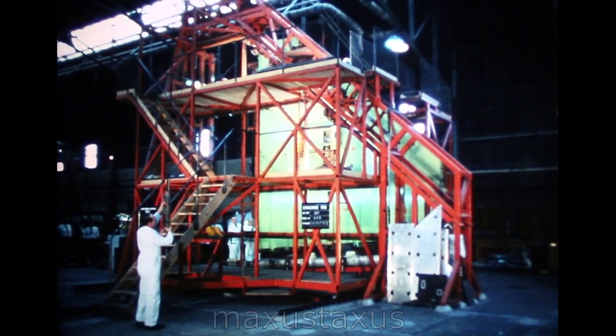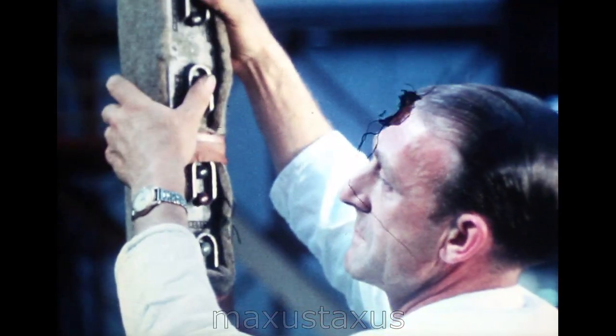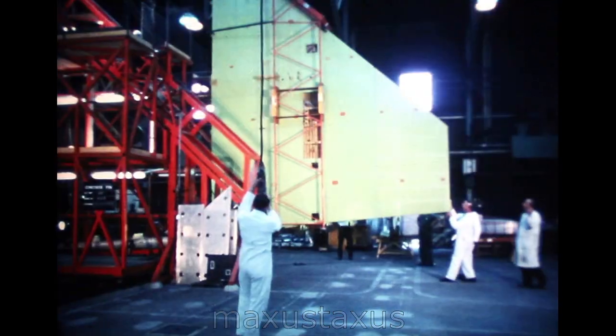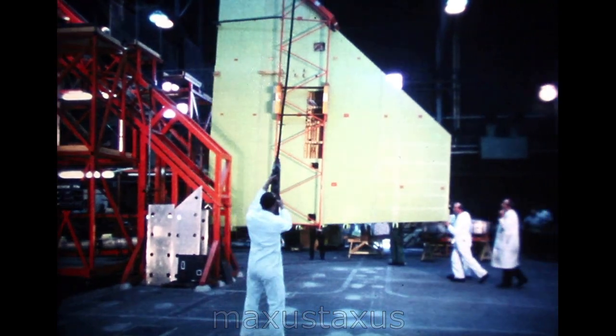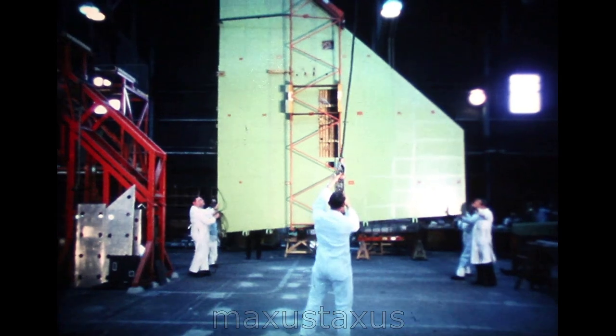One of the largest components is the aircraft fin, another BAC Weybridge-built assembly. The fin, like the wing and other highly loaded areas, has its skin panels integrally milled from the solid metal billet for maximum strength.